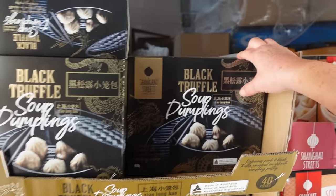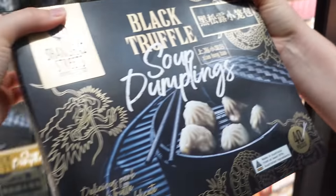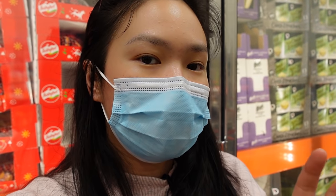There are so many different types of frozen food items here. There's the truffle xiao long bao which I've been recommended quite a few times, and a whole range of different things. We're going to get about eight to nine items and go home and try them — I'm very, very excited.